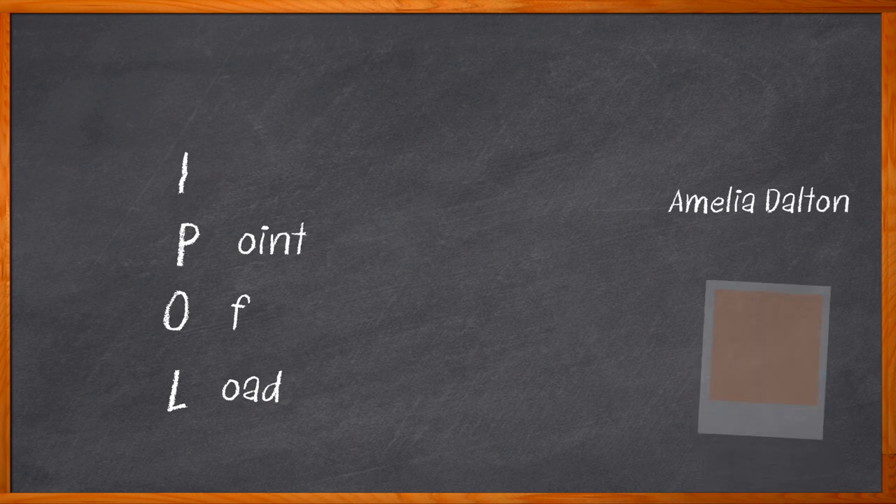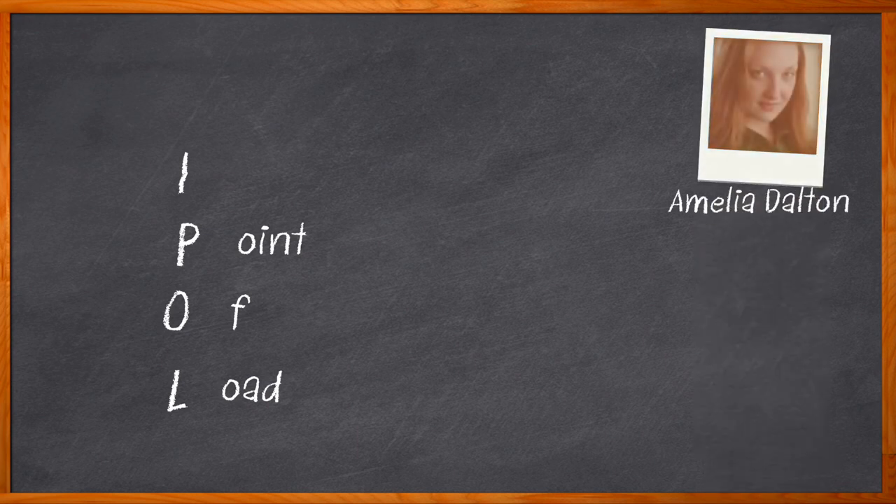Hi, I'm Amelia Dalton, host of Chalk Talk. For today's networking, telecom, server, and enterprise storage applications, power efficiency and power density are crucial components to the success of their power management.